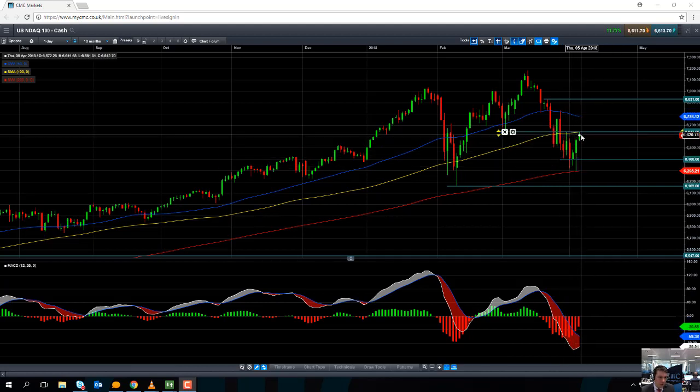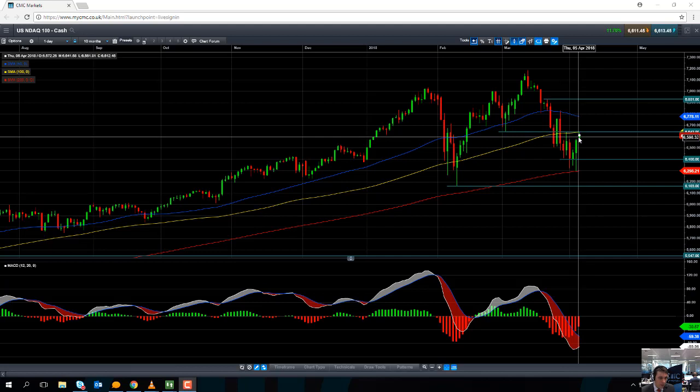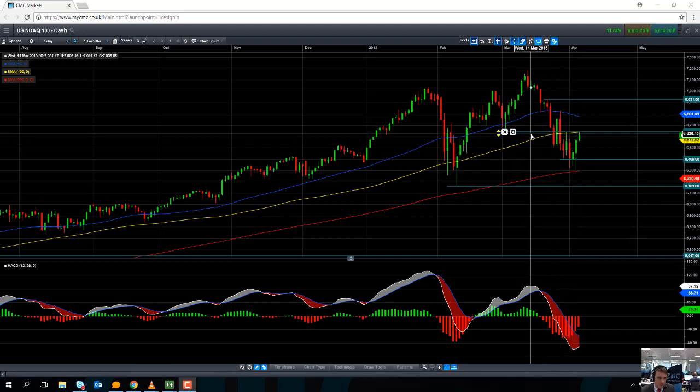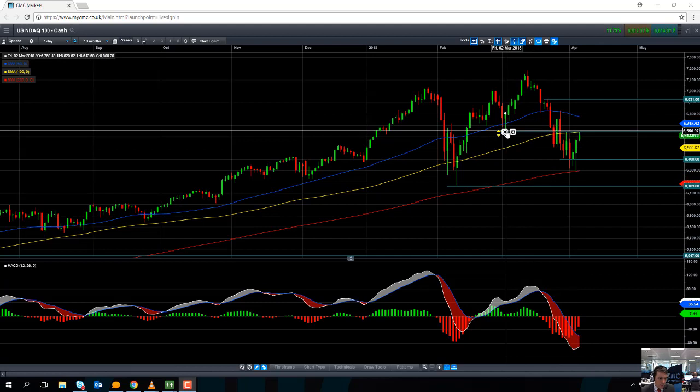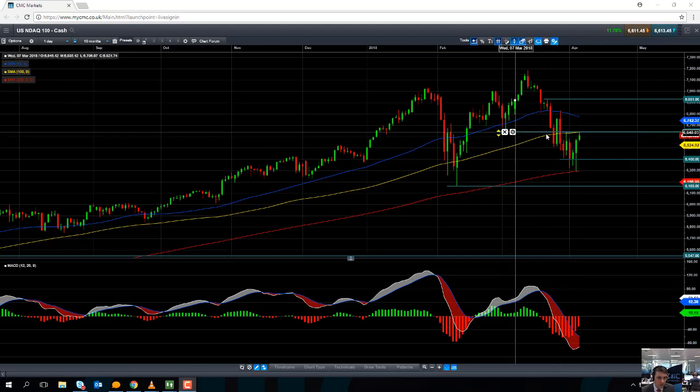I think we could be looking at quite a significant level here, and the level I'm referring to is 6,643. The market traded up to that level today but didn't actually quite get beyond it. We can see that in both the early part of March and also the late part of March, it actually has both support and resistance.